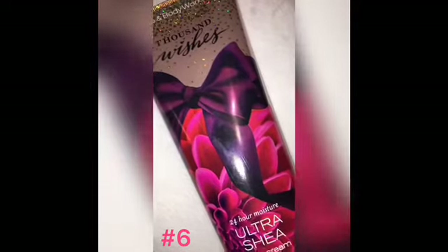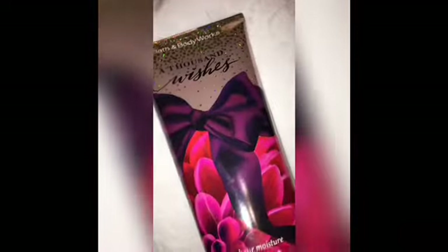Coming in at number 6 is one I believe is still sold in stores — A Thousand Wishes. It's a very very good, sexy scent. The scent notes are pink prosecco, sparkling quince, crystal peonies, gilded amber, and amaretto cream. It's still in stores, so if you don't have this in your collection, go run up to your store and try it — it's a good one for the colder months as well.